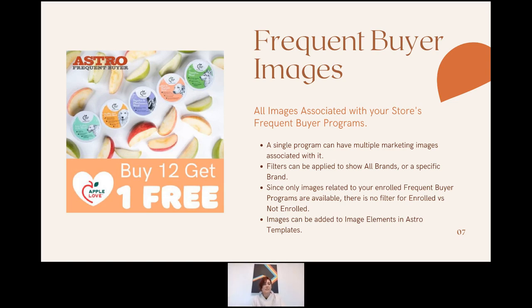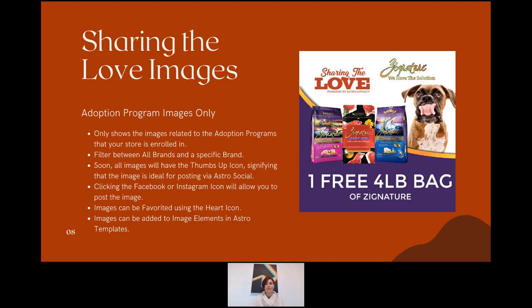Brands likely have extensive frequent buyer programs with large inventories, so you're able to upload multiple images and associate them directly with your frequent buyer program as alternative images. When retailers go in and select Frequent Buyer and a specific brand, they'll see all images associated with that brand's particular frequent buyer program they're enrolled in. This menu only shows imagery related to the frequent buyer programs the retailer is currently enrolled in — only what they're enrolled in — and images can be added to any image element in the Astro template or shared on Astro Social.